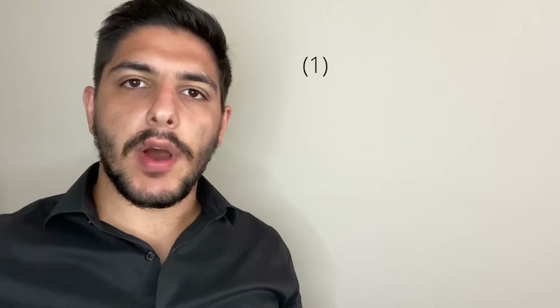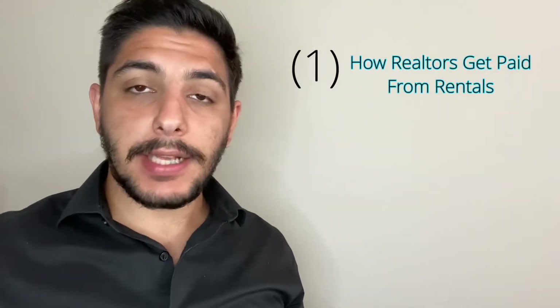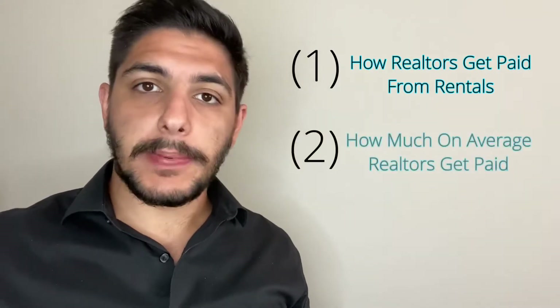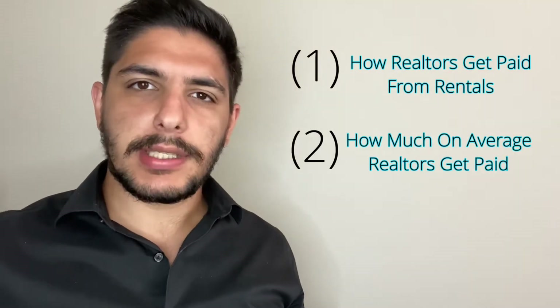Hello everyone, this is Sam from Siberia 6 Real Estate as well as REMAX Realtor and Realty Inc. In today's video, I'm going to describe and explain how realtors get paid from rentals and leases, and then how much we get paid from rentals and leases.